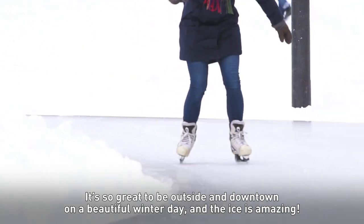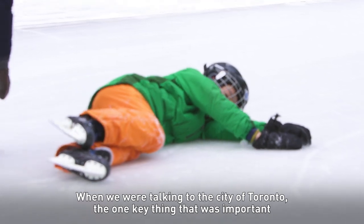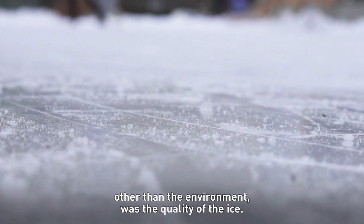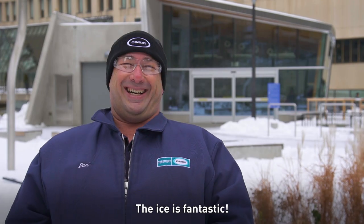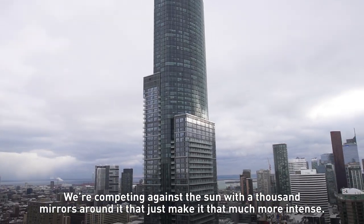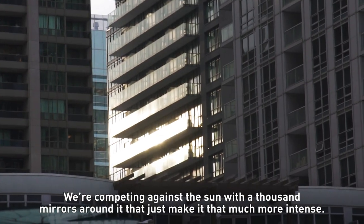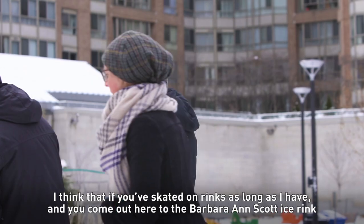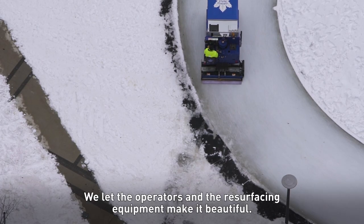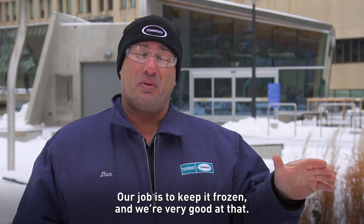It's so great to be outside and downtown on a beautiful winter day and the ice is amazing. When we were talking to the City of Toronto, the one key thing that was important, other than the environment, was the quality of the ice — and the ice is fantastic. This is a complicated project. We don't only have to compete against the sun here — we're competing against the sun with a thousand mirrors around it that just make it that much more intense. If you've skated on rinks as long as I have and you come out here to the Barbara Ann Scott Ice Rink, you're going to see it's pretty amazing. We let the operators and the resurfacing equipment make it beautiful. Our job is to keep it frozen and we're very good at that.